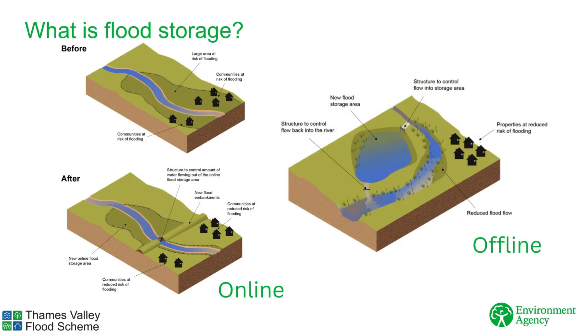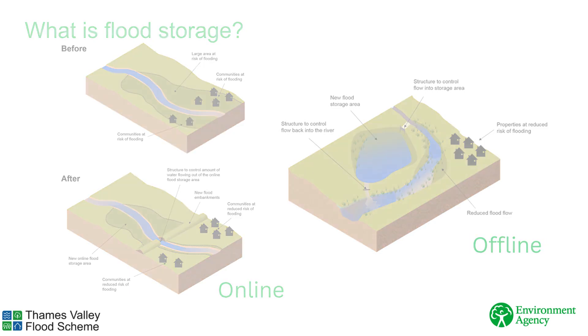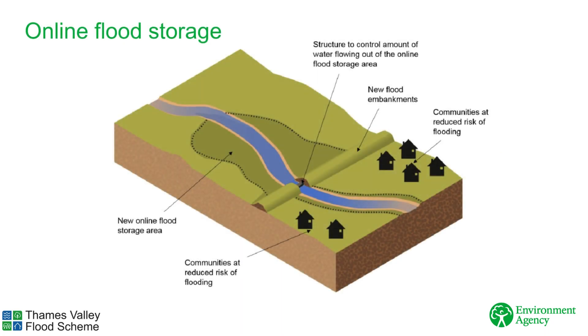Flood storage is where water is stored either on the river, which is known as online flood storage, or just away from the river, known as offline flood storage. We are mostly looking at online flood storage, as shown here.